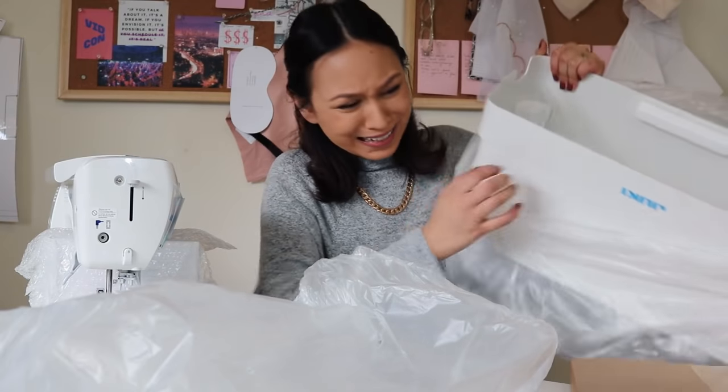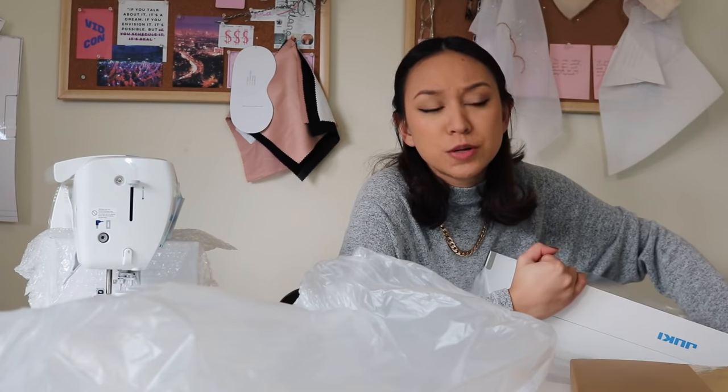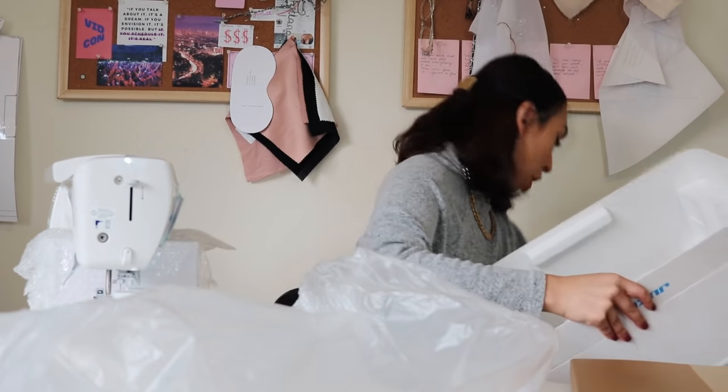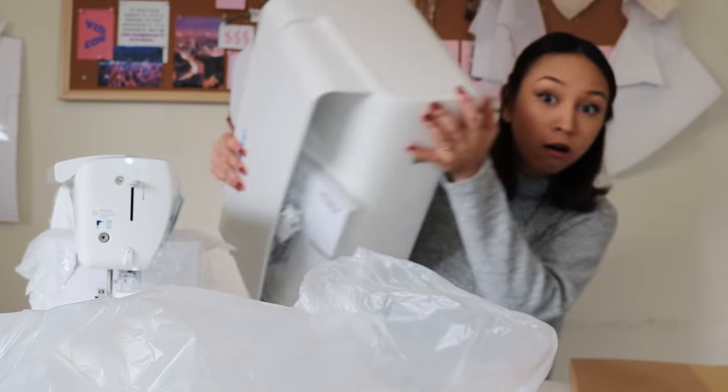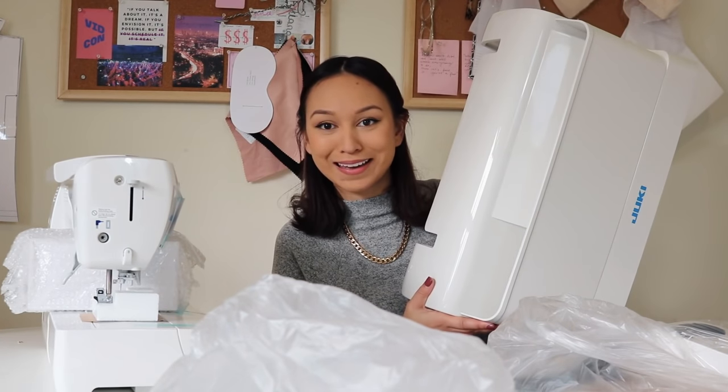Oh my god, it just smells so good — it smells like plastic wrap, but it smells new. It's fine, that was just the foot pedal. Look how shiny this machine is!